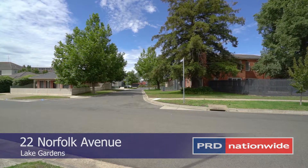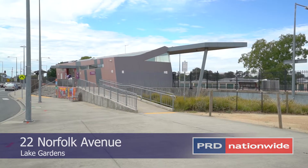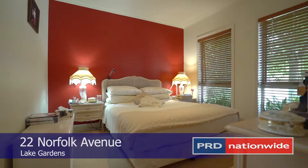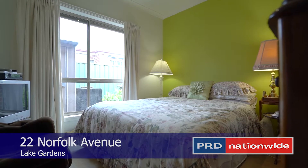Less than 500 metres to Lake Wendouree Train Station and Ballarat Botanical Gardens is this three-bedroom quality render finished home, set on a low-maintenance allotment.